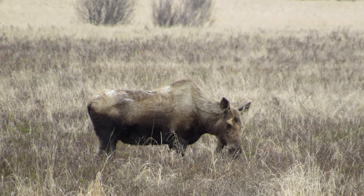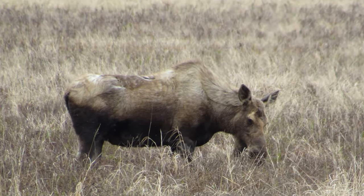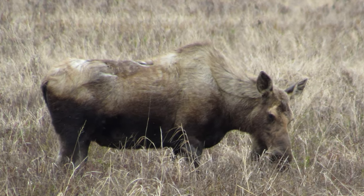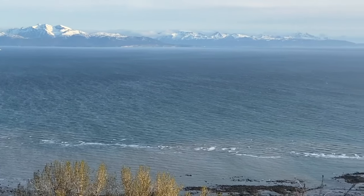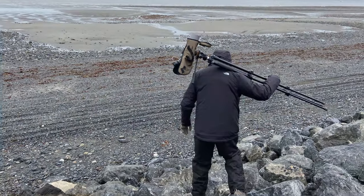To top it all off, we also saw another moose. As we headed north out of Homer, we stopped along the shores of Cook Inlet, first at Anchor Point.